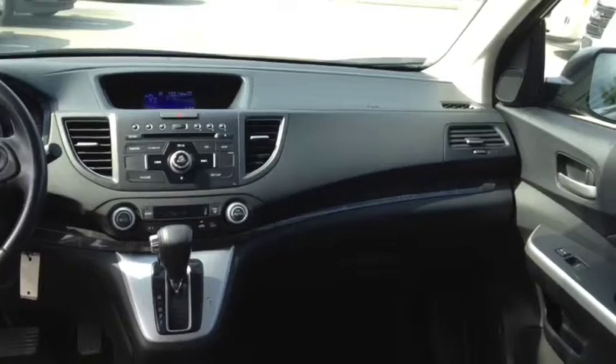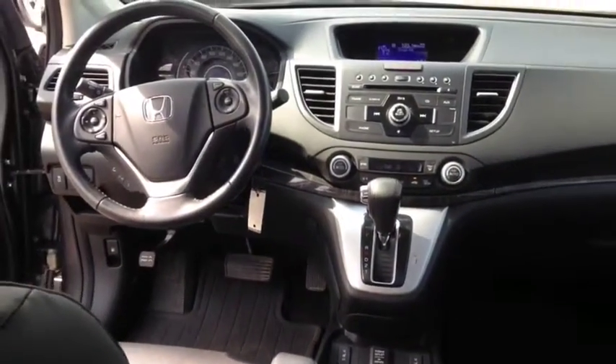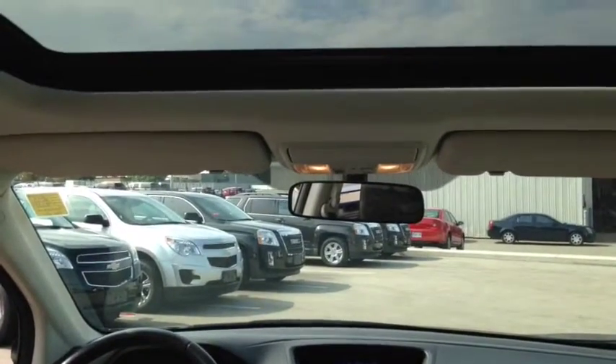It also includes dual-zone climate controls, a Bluetooth wireless data link for hands-free phone, and a power sliding glass sunroof.